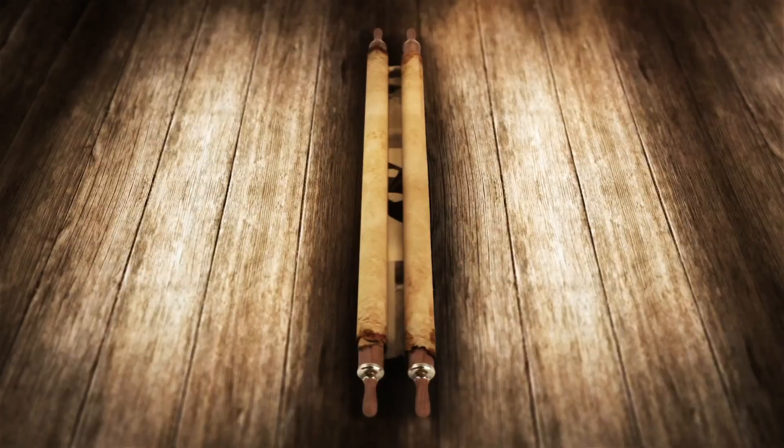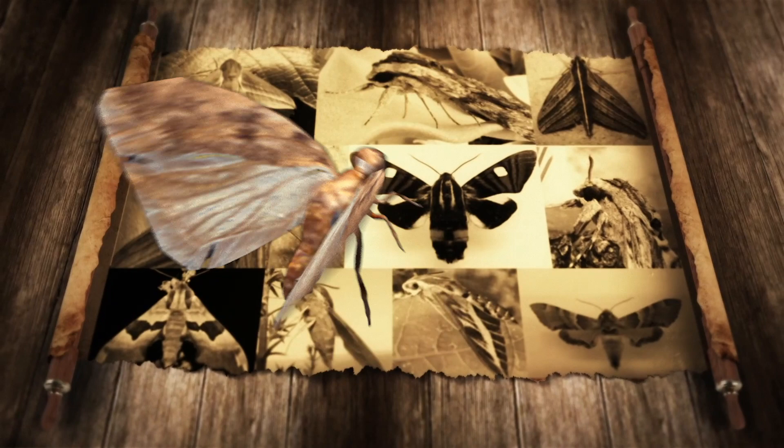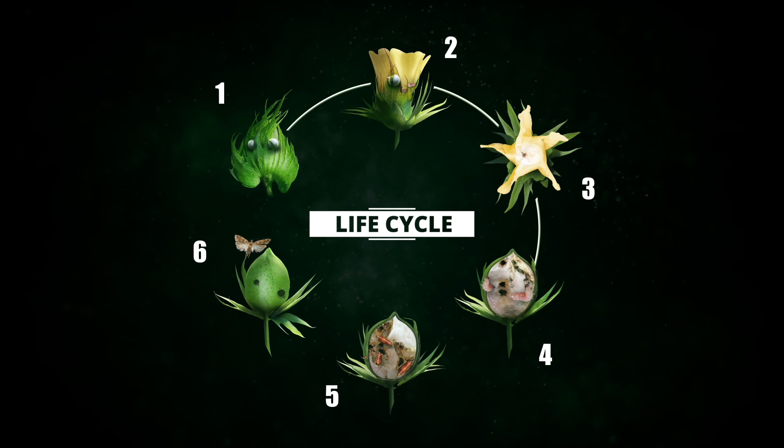Pink ball worm belongs to the Lepidopteran family which has been infecting cotton since many years. Let's understand the life cycle of pink ball worm and how it infests cotton crop.